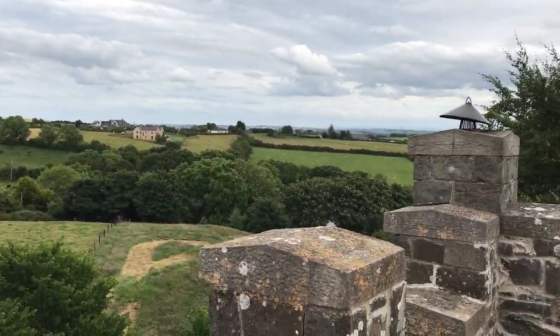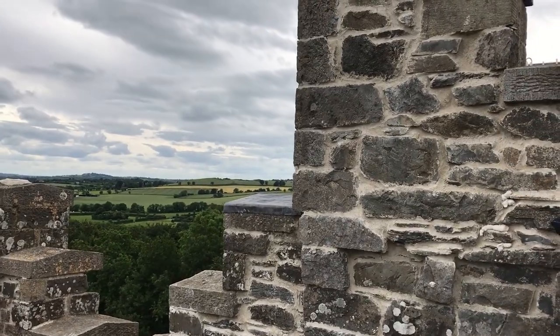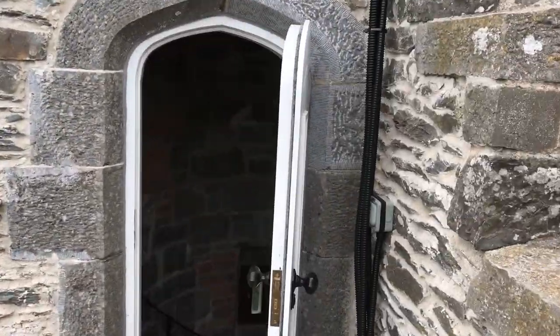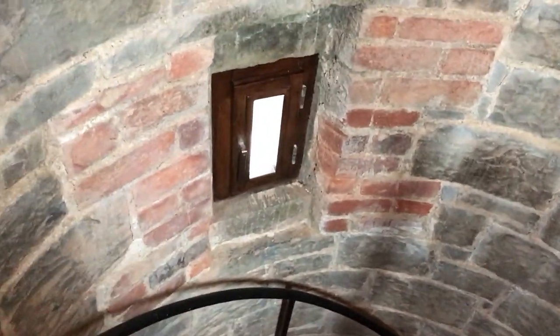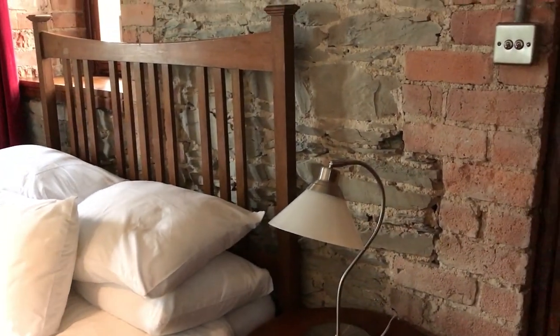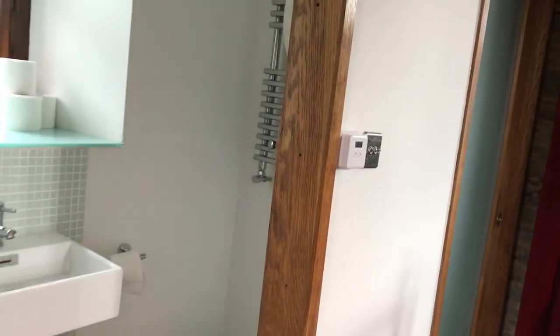I'm just blown away right now — it is so gorgeous. They showed a couple of pictures on Airbnb but the pictures did not do it justice. The tower has been fully restored and they've done a really nice job with all the finishings. You have to be pretty careful walking around in here because the stairs are super steep. Come down one floor — here's the bedroom. It's very rustic but really well remade. I'm a huge fan of the mix between rustic and modern, and they've done a really nice job with all the wood and the finishings.